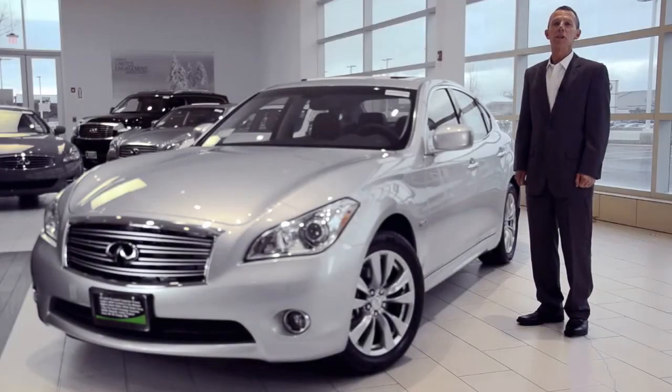The Infiniti M has captured the essence of performance, safety, dynamic styling, luxury, driving excitement, and value.